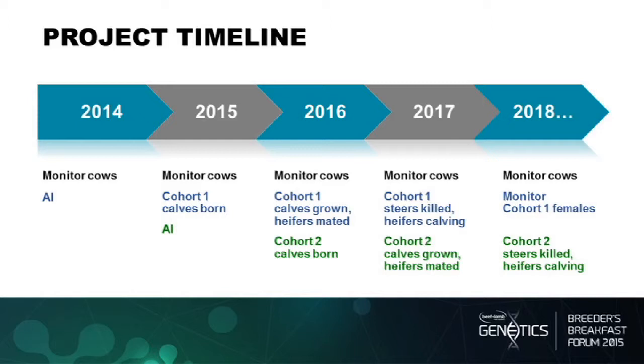In terms of project timeline, the thing about beef genetics is that it takes time. We've bred the first lot of cows at the end of last year and in January at Rangitike, waiting for the calves to be born now. We intend to do another round of AI this year and then progress from there. Following cows through to how long they stay in the herd is a long-term undertaking — an intention looking out beyond 2018.